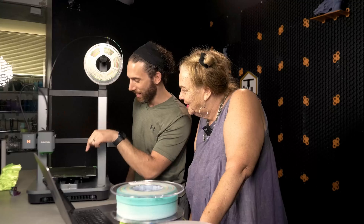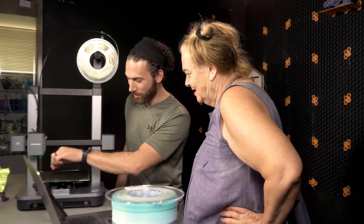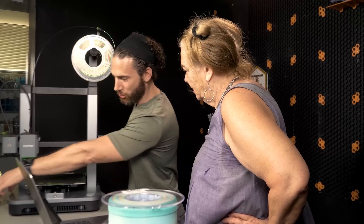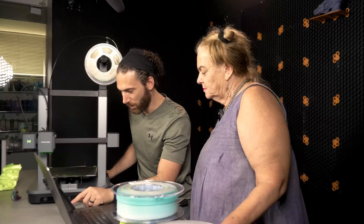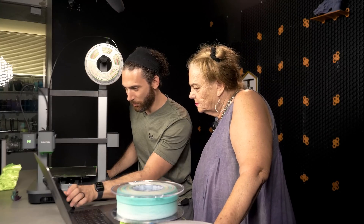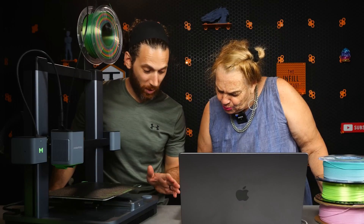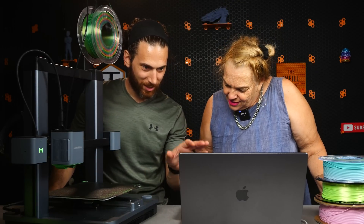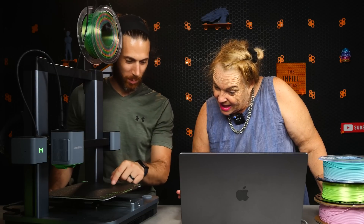Oh my god. And then what's going to happen — and this is the cool part — is it's going to move this and this around and basically just draw you something in 3D. Wow. And now, is that set up for what it's going to draw? So you have two ways. Here you have a bunch of models that you can choose from and print any of these. Oh my god, I can't believe it. And then if you want, we can go on the internet and you can download any model you want, slice it on the computer, and print it as well.